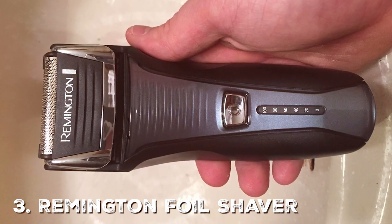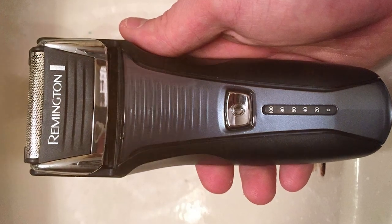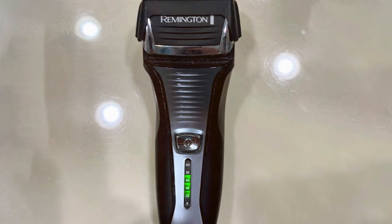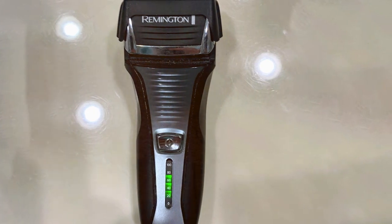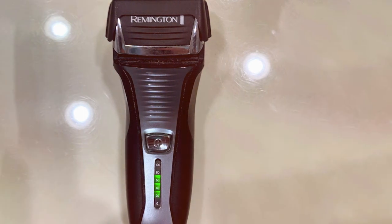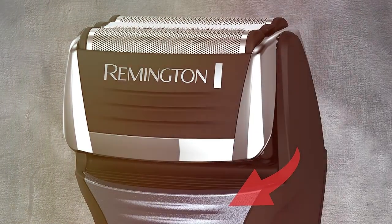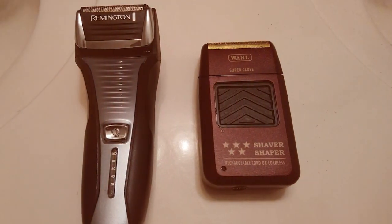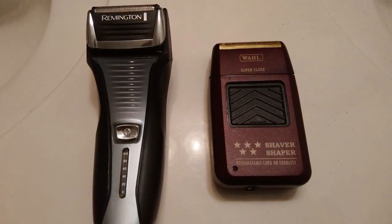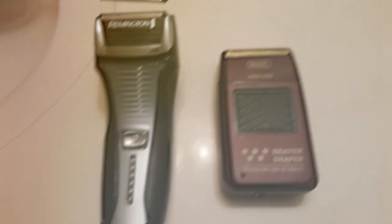At number three, we have the Remington Foil Shaver Electric Razor for Men F5-5800. In the world of electric razors, the Remington F5-5800 stands out as a reliable workhorse designed for a close and comfortable shave. It features Intercept Shaving Technology, which sits between the foils and pre-trims long hairs, ensuring that even longer hairs are efficiently captured. The Pivot and Flex Foil Technology combined with surgical steel foils guarantees a smooth, close shave that adapts to your face's contours.